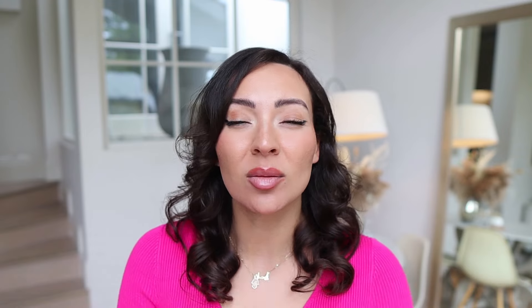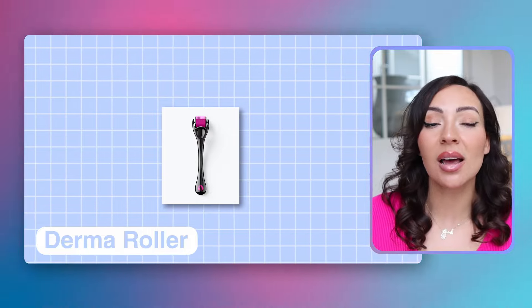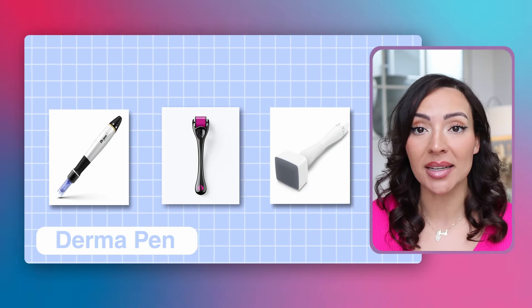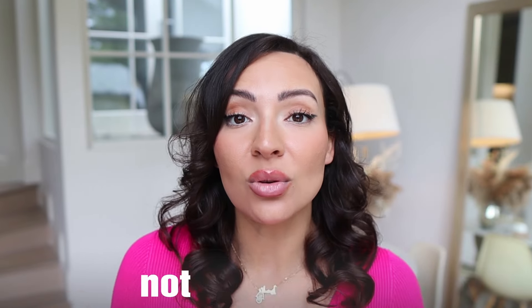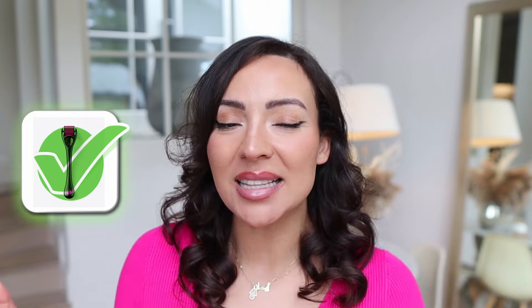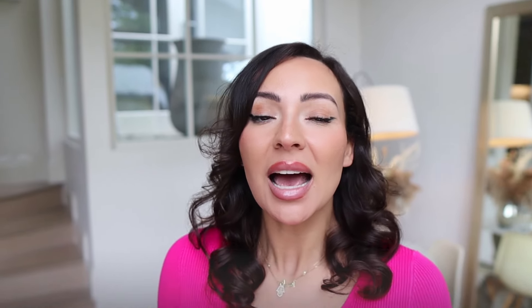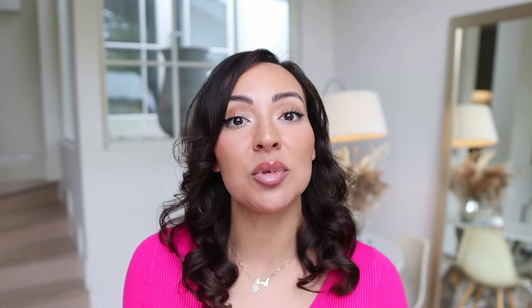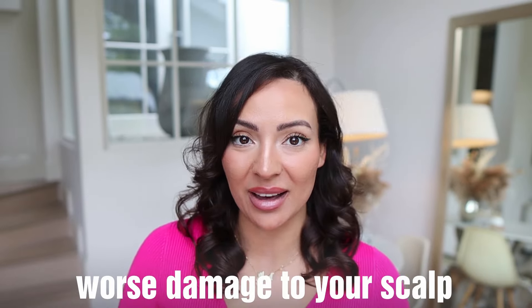Navigating the world of microneedling can be really confusing with various tools like the derma roller, derma stamp and derma pen, each promising transformative results. However, not all devices are created equal. I've tested them all and in this video I'll break down the differences of these microneedling devices and share personal insights to help you choose the right device to maximize your hair growth results, ensuring you don't waste time, money, or worse, damage your scalp.